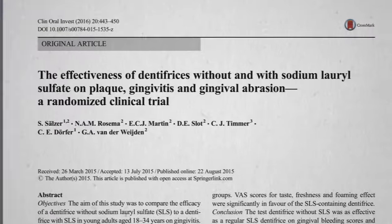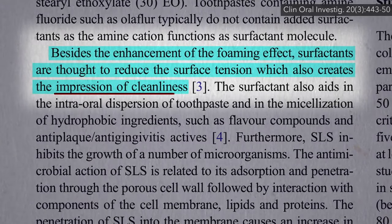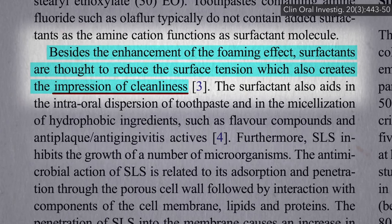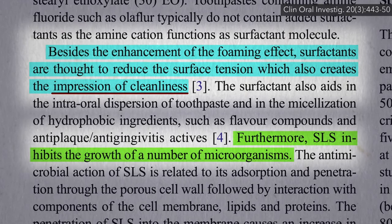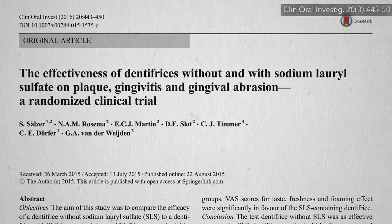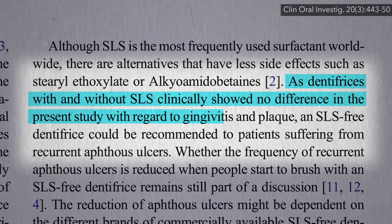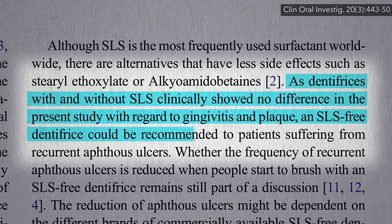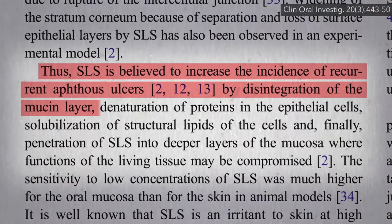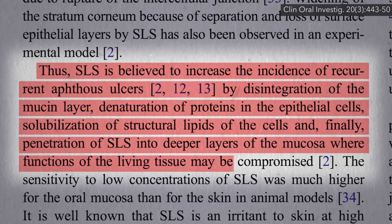But if your toothpaste doesn't have sodium lauryl sulfate, will it work as well? Not just talking about the impression of cleanliness, but actual plaque and gingivitis reduction. Yes, SLS may kill our cells, but it also kills bacteria cells — so might SLS-free toothpaste not work as well? It turns out SLS-free toothpaste worked just as well for reducing gingivitis and plaque, and so can be recommended for those with recurrent canker sores, even though SLS may be disintegrating the protective mucus layer and penetrating deeper layers where living tissue function may be compromised.